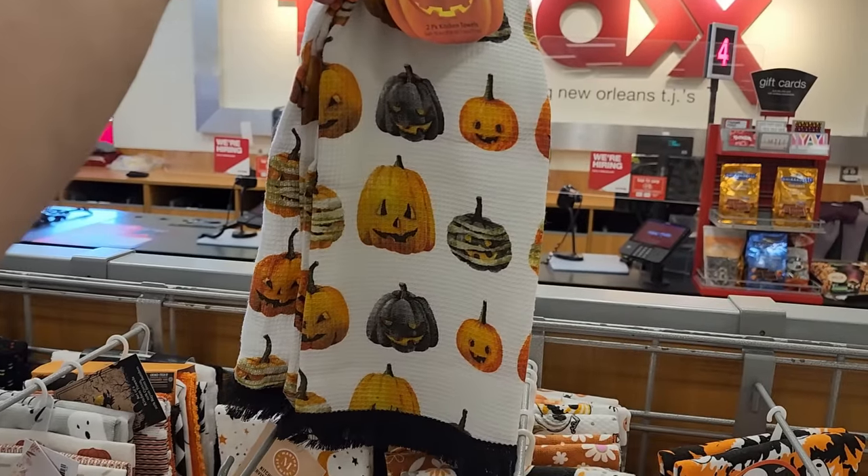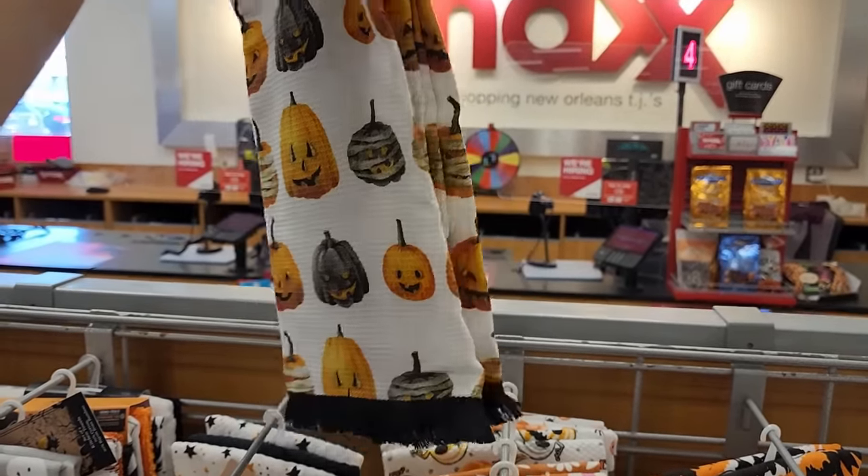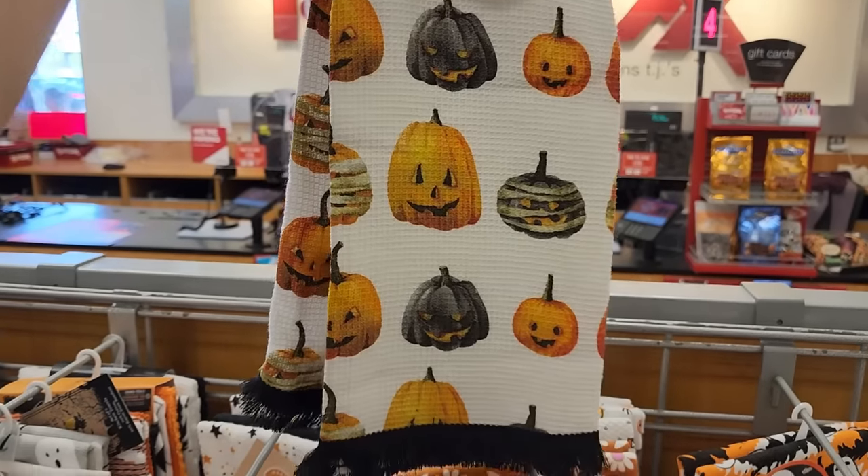Look at these kitchen towels for $8 - you get two. Those are really really cute. Cute trim at the bottom.